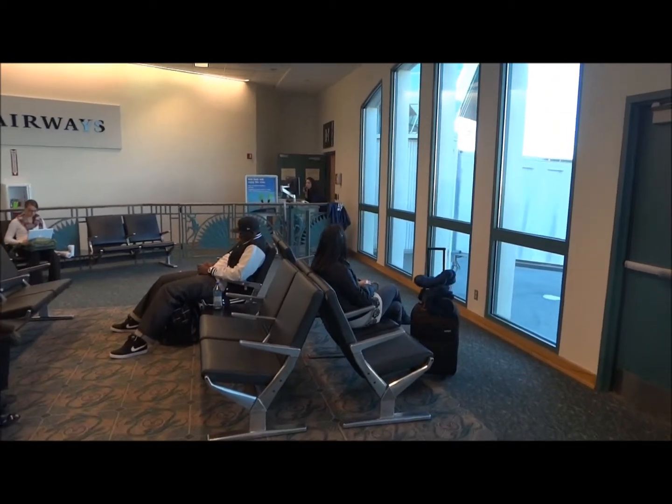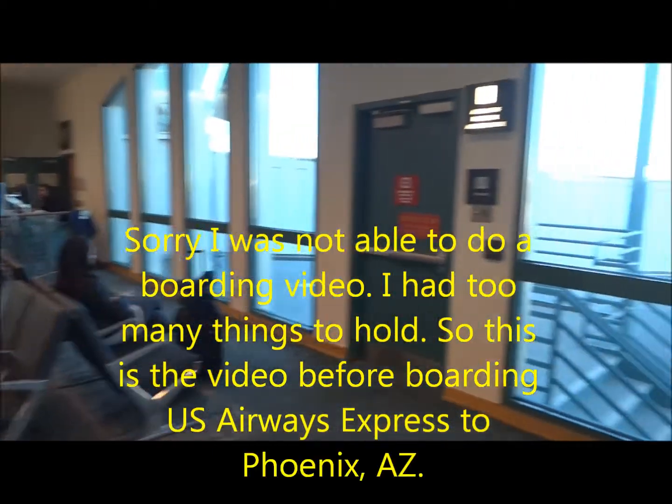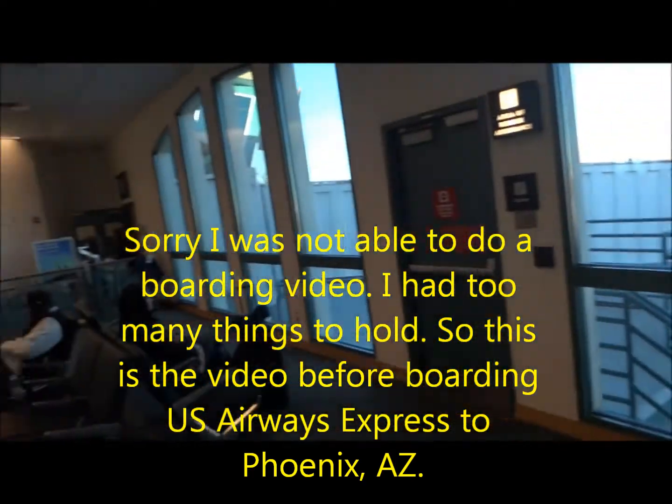Passengers traveling with children under the age of two, and we always invite our military personnel in uniform to board through gate B-7.